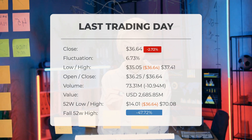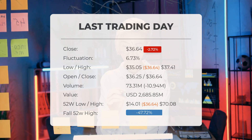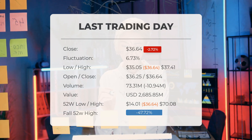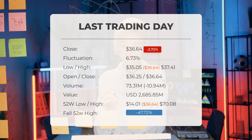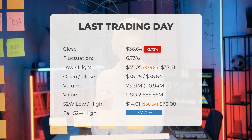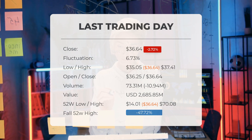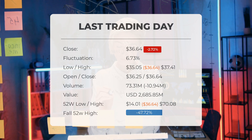Currently, the price stands at 47.72%, or $33.45 below the 52-week high, and 90.31%, or $341.61 below the all-time high recorded on the 26th of November, 2020, when the price peaked at $378.24.